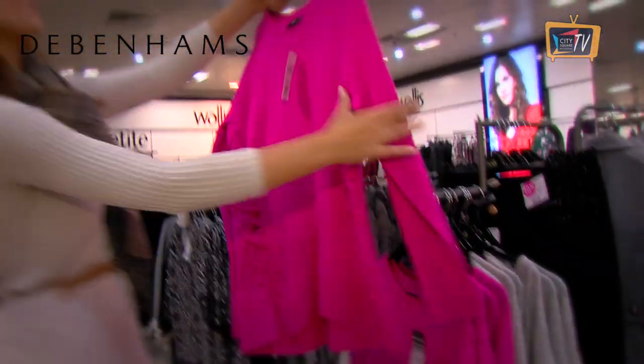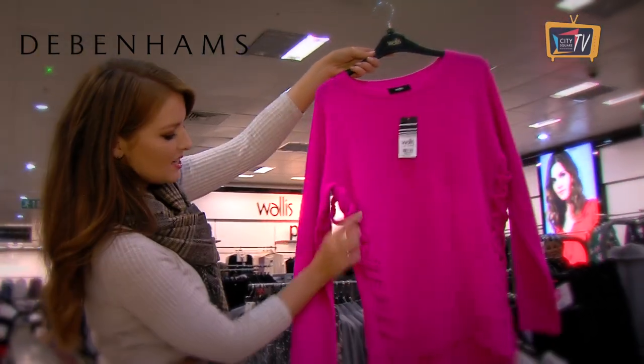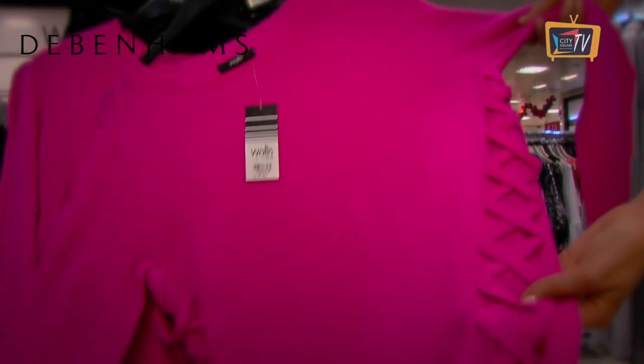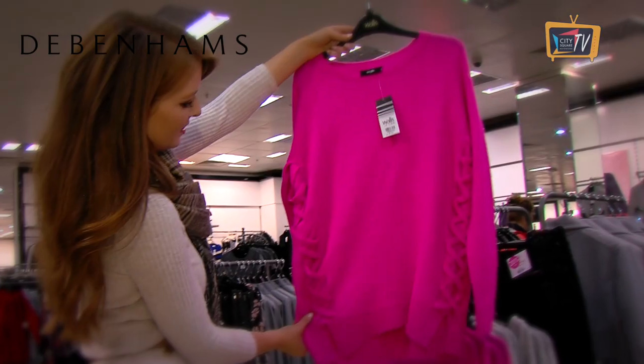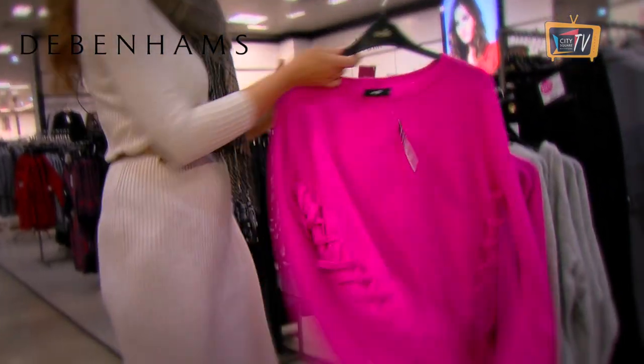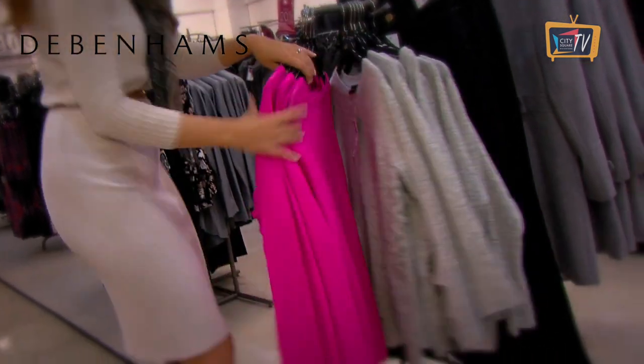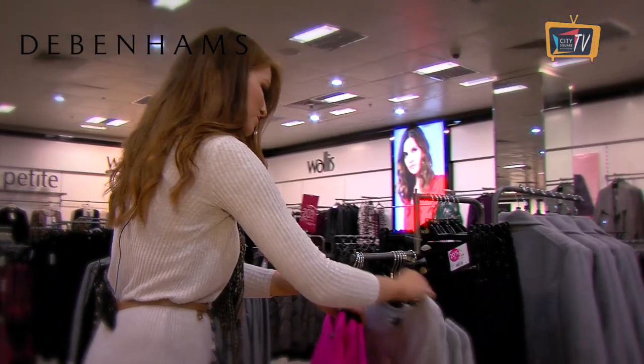Look at that for a splash of colour! This is from Wallace in Debenhams, 50 euro. Look at the detail on the sides — it's kind of a lattice detail, so nice. Slightly oversized — there's a lot of oversized jumpers in the stores at the moment. And it comes in grey as well if the colour is a bit too bold for you.